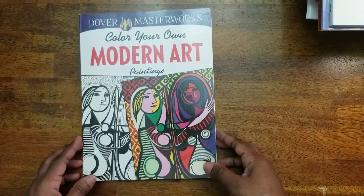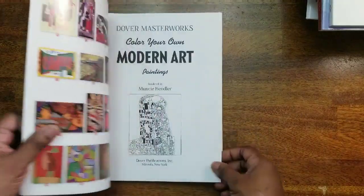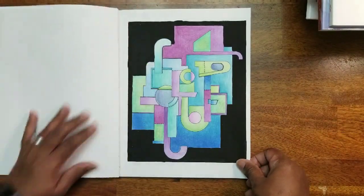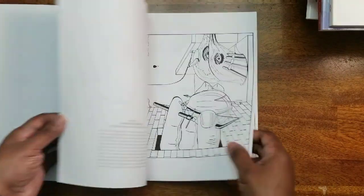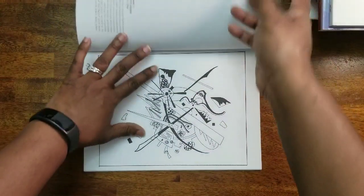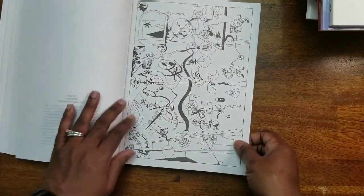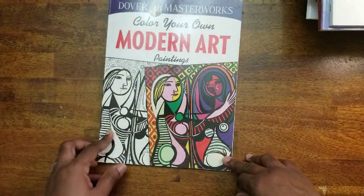Next I have Dover Masterwork: Color Your Own Modern Art Paintings, rendered by Muncie Hindler. This is the only one I've done in this book and I'm very proud of it. I love modern art — I studied that in school. It's just amazing what people were doing in the early 1900s and 1950s with art.